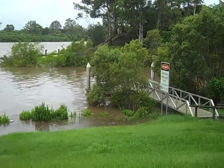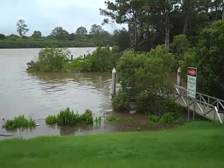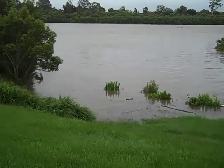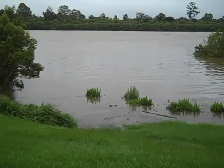Oxley Creek goes sort of in towards our place. So when this one starts breaking its banks like this, it means it's not far from going up our street — but the street behind ours.